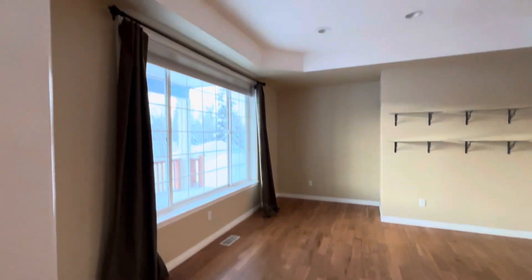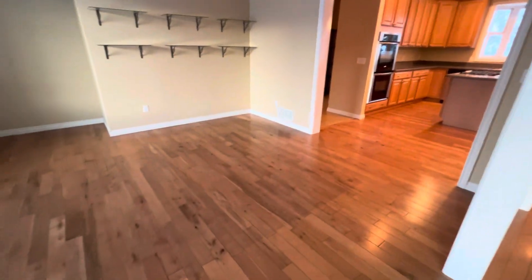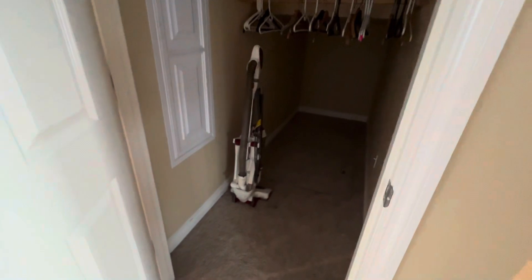Another nice big kitchen with open concept. Nice big island — all four kids could definitely sit here as well. Corian solid surface countertops.